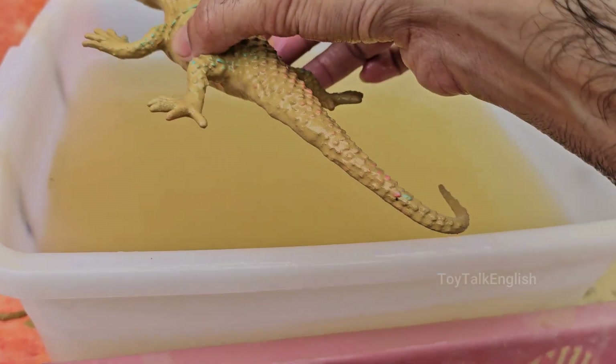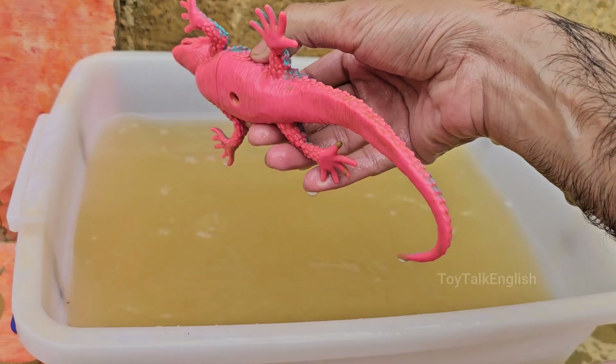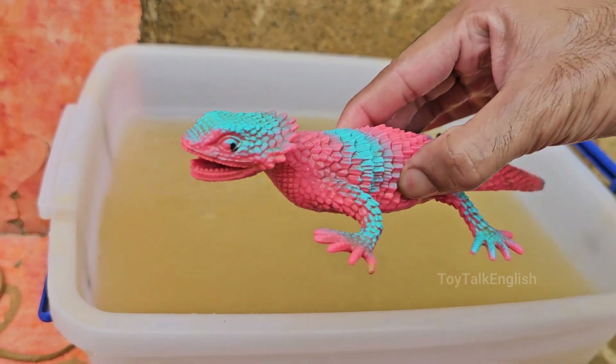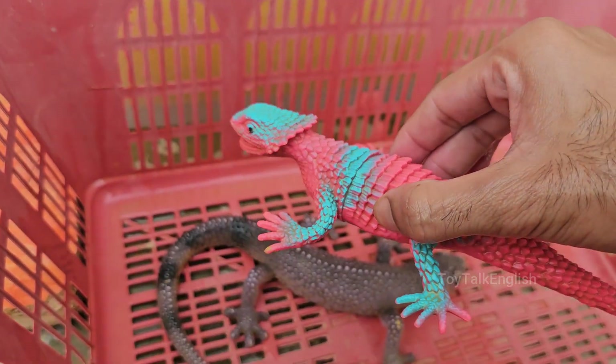Iguanas have long, muscular tails that make up about half of their body length. They use their tails for balance and as a defense mechanism to whip predators. Iguanas are primarily found in tropical and subtropical regions of Central and South America.